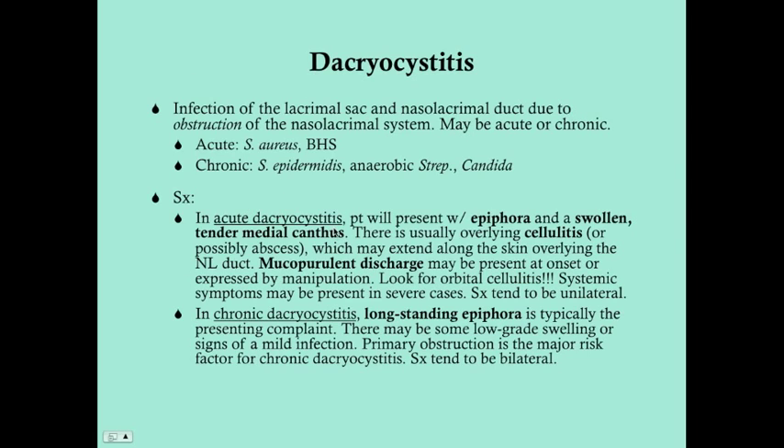In acute dacryocystitis, the patient is typically going to present with epiphora — meaning excess tears, not necessarily due to excess production, but because you can't drain your tears and so they're coming out down your face. There's also a swollen, tender medial canthus, which is the medial edge of the eye right where those lacrimal ducts sit. That swollen, tender medial canthus is due to infection.